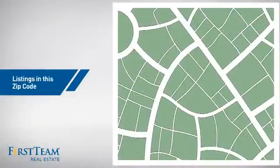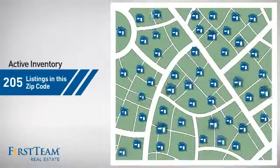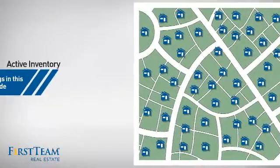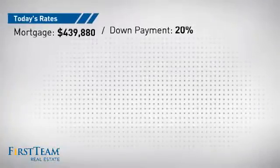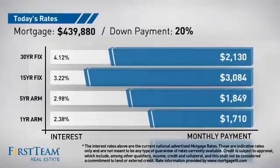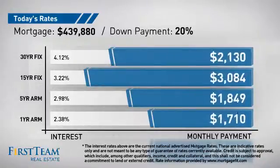Wondering how it stacks up against the competition? There are now just over 200 homes on the market within this zip code. If you're thinking about getting a mortgage for this property, you could be looking at these options with regards to current interest rates and monthly payments.